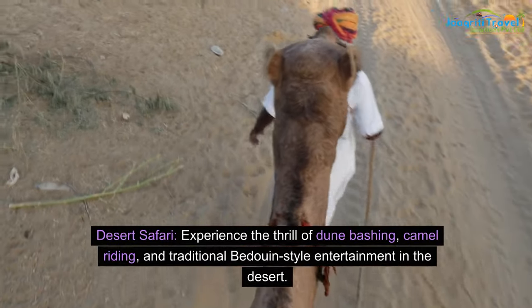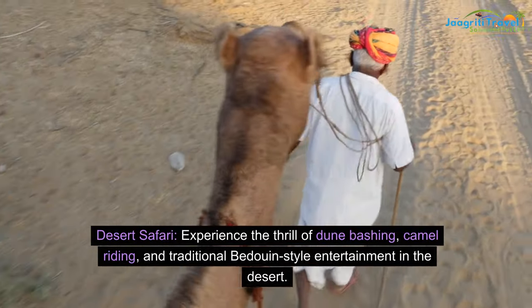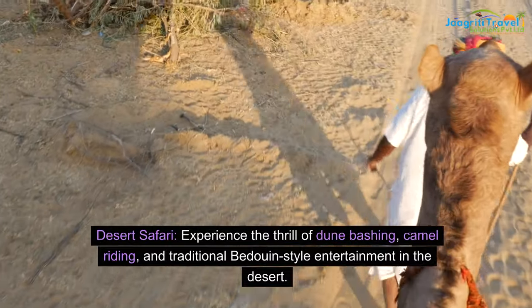Desert Safari: experience the thrill of dune bashing, camel riding, and traditional Bedouin-style entertainment in the desert.